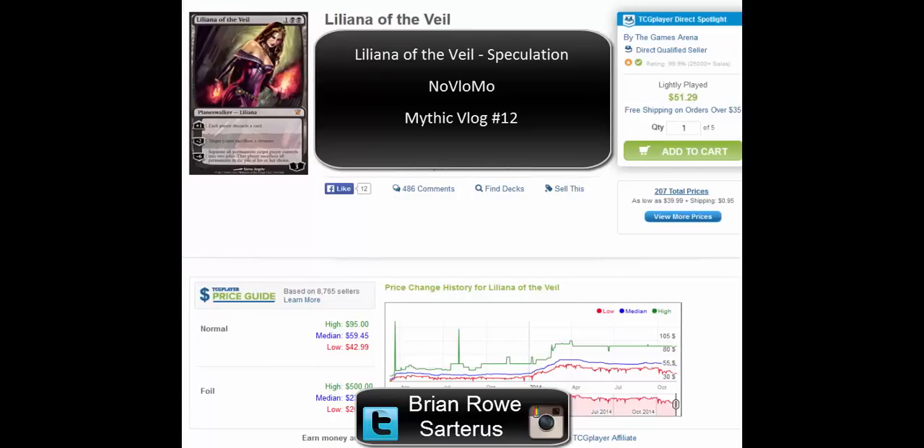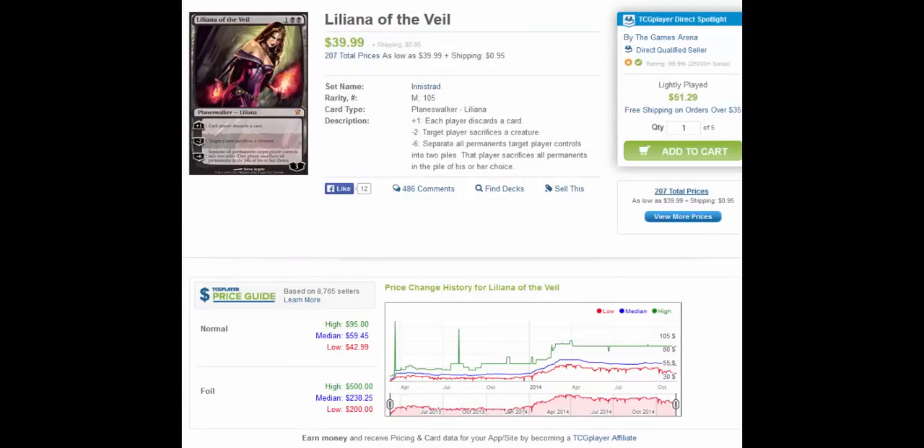Hello, this is Brian Rowe with Mythic MTG Tech, doing a quick video here on the value of Liliana, whether you should be buying them or not right now, and on Patreon with regards to Magic the Gathering.